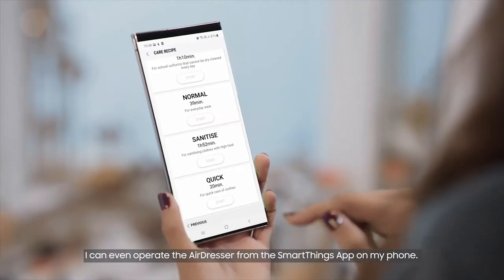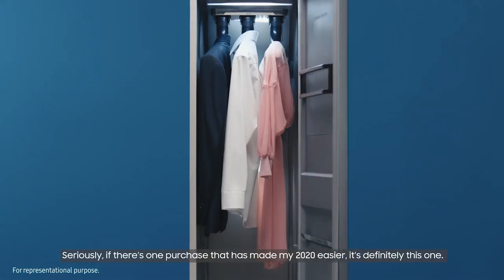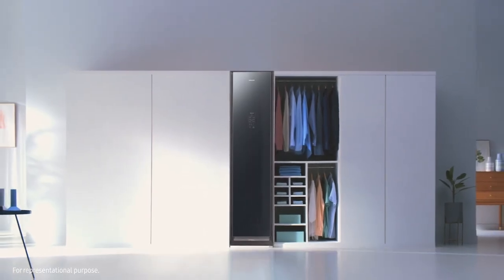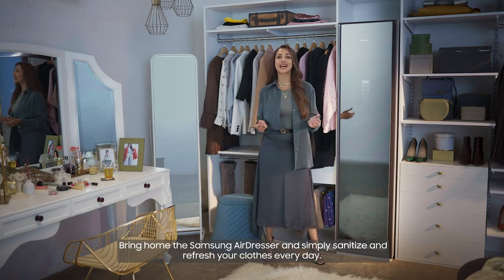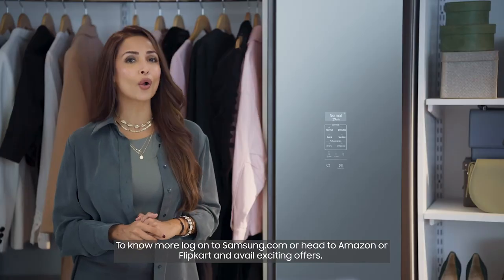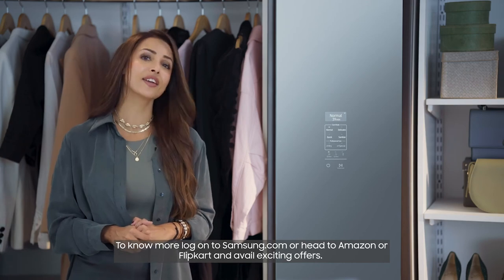I can even operate the AirDresser from the SmartThings app on my phone. Seriously, there's one purchase that has made my 2020 easier, and it's definitely this one. Bring home the Samsung AirDresser and simply sanitize and refresh your clothes every day. To know more, log on to Samsung.com or head to Amazon or Flipkart and avail exciting offers.